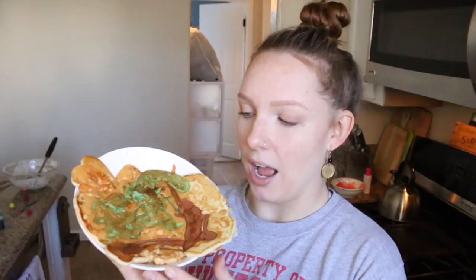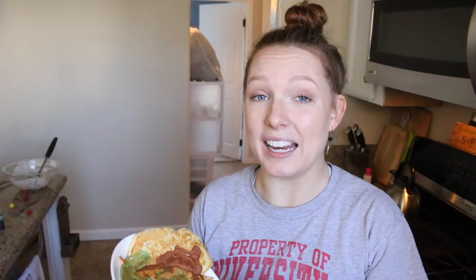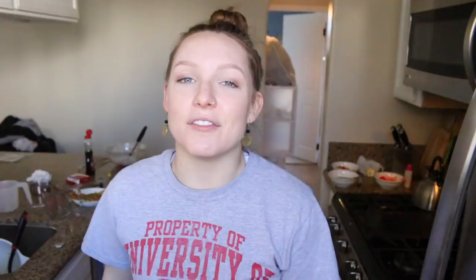This looks like — what in the actual is this? I mean, what were you expecting? Because I was definitely expecting something like this. This looks like a zero, like a negative five out of ten. Well, this concludes Pancake Art with Haley. I just ate five pancakes. Is that an accomplishment or not? Who knows?